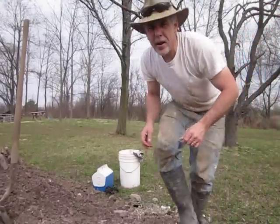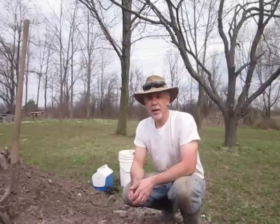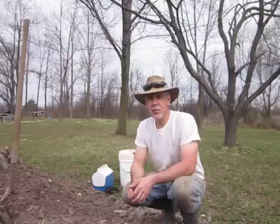Hey everybody, it's Jack back here. Friday morning, March 23rd. Back out at my spot, figured I'd do another hour this morning and see what I could come up with.